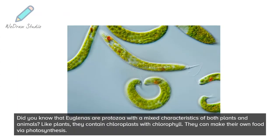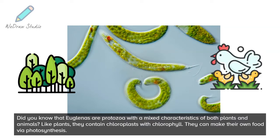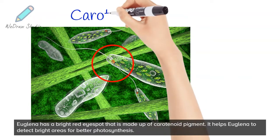Euglenas are protozoa with the mixed characteristics of both plants and animals. Like plants, they contain chloroplasts with chlorophyll and can make their own food via photosynthesis. Euglena has a bright red eye spot that is made up of carotenoid pigment.